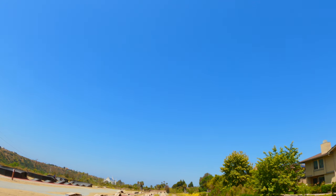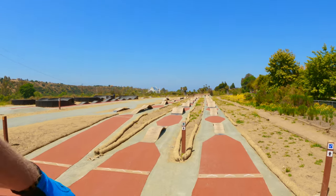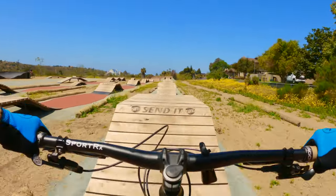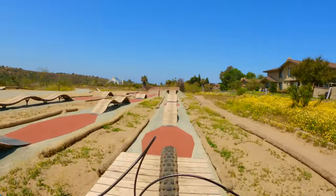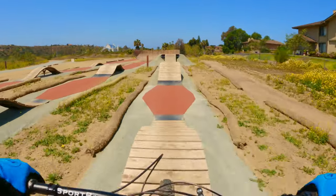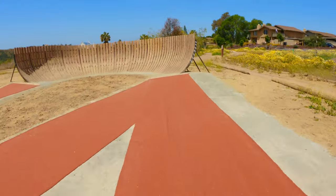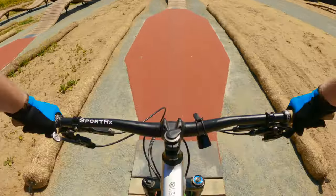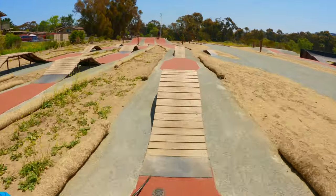I'm dropping in the blue line. The ramps look similar, a little bit steeper, but it's so windy right now. I've got this gnarly headwind. That's cool, man.